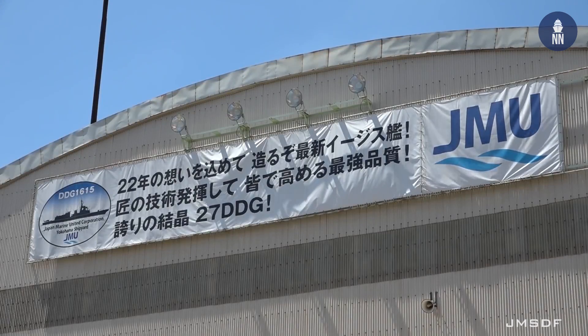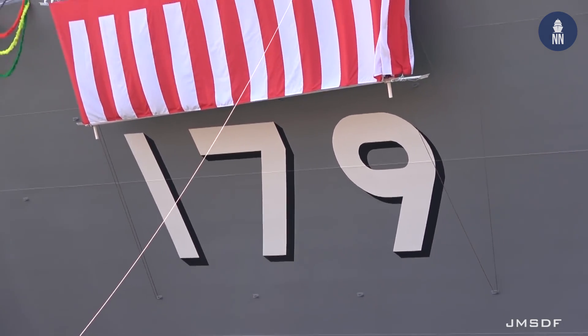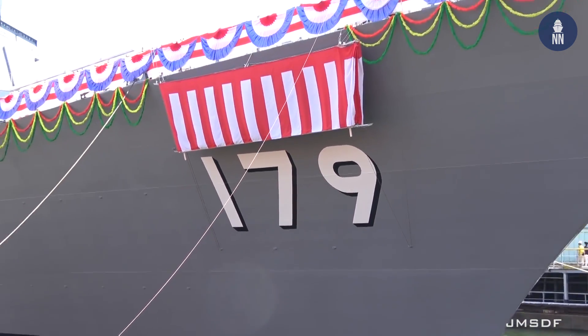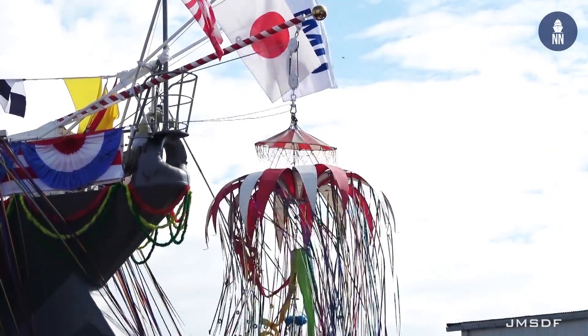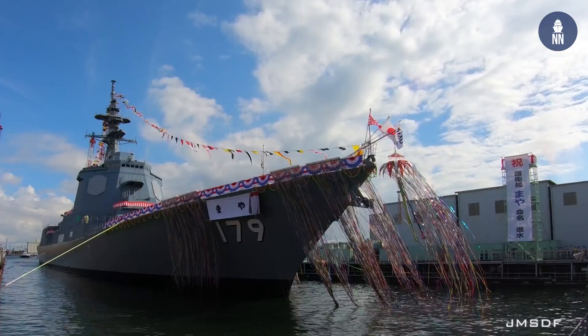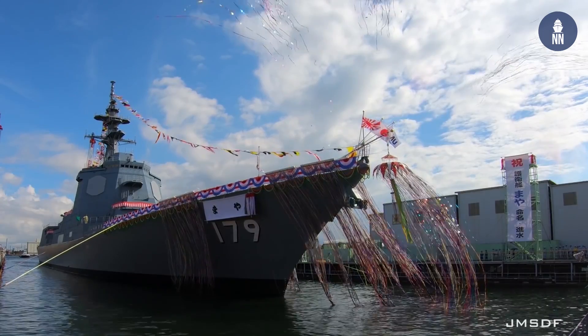Launched on July 30, 2018, at the JMU Shipyard in Yokohama, the JS Maya is the first of a new class of improved destroyers with ballistic missile defense capabilities. The vessel is named after Mount Maya, a mountain located in Kobe, Hyogo Prefecture.